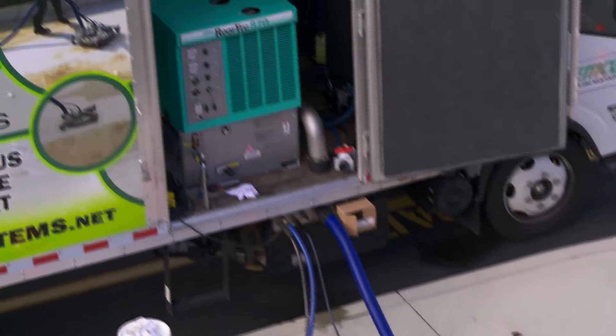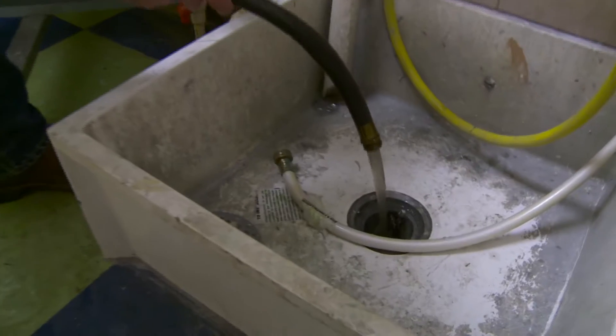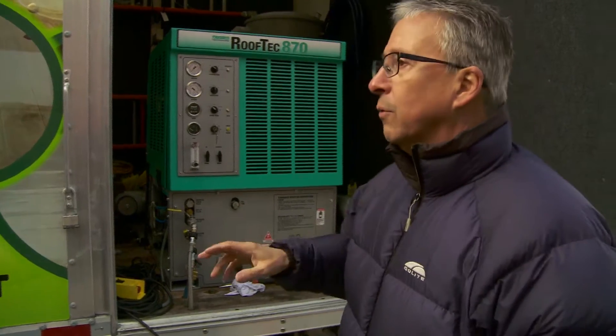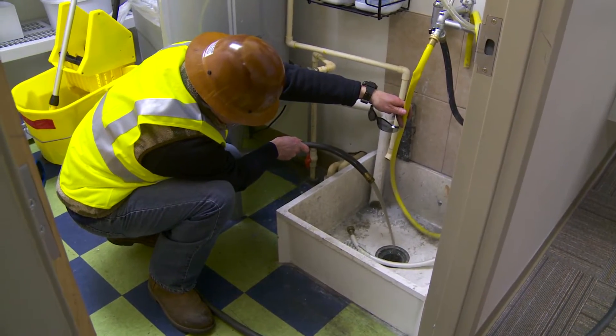Hoses then carry that waste back down into a drain in the school's building, where it goes back down into the janitor's drain in the janitor's closet. This way, none of the water is going into the storm system — it's all going back into the sanitary system.